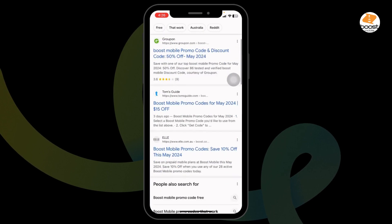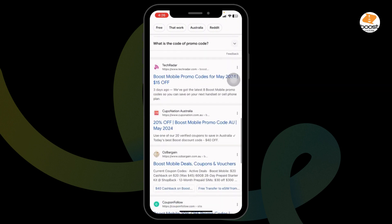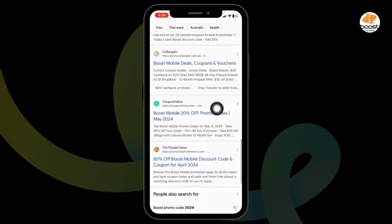With that, different website links will appear. Using any of these websites, you can easily get a working promo code for Boost. Go ahead and open any of these. For instance, I'm gonna open this one — Coupon Follow.